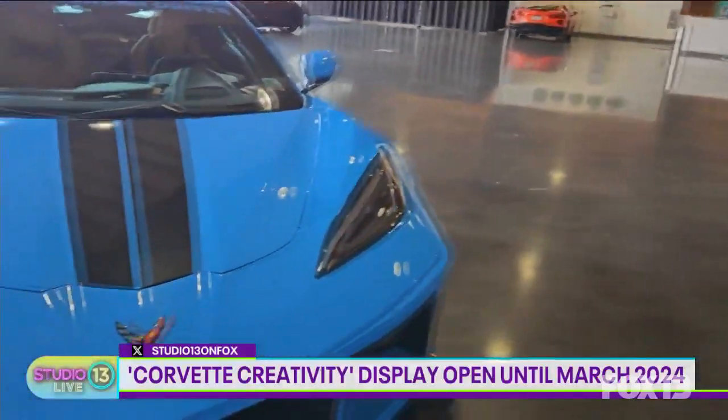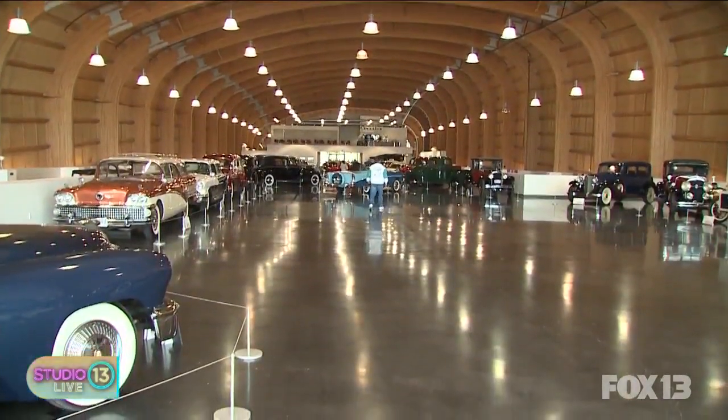This seems like a must-see exhibition — how long is the display going to be there? It'll be there till March, but hurry and come down. A number of cars will change out, so we like to add variety for people to come back. And people don't always realize it's the largest car museum in the nation — over 165,000 square feet of space and over 300 cars. People come down and say 'wow, I didn't realize this was so large.'